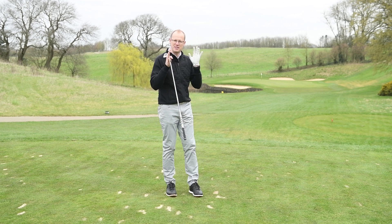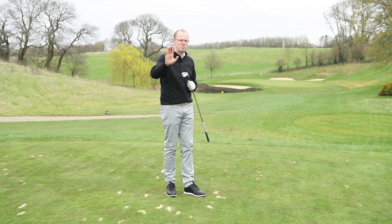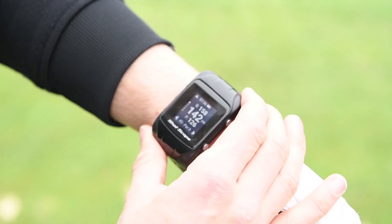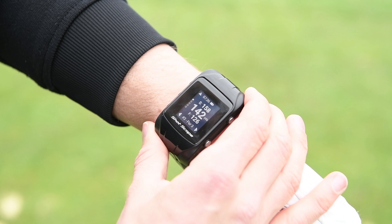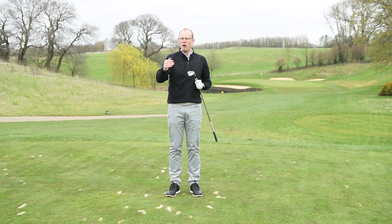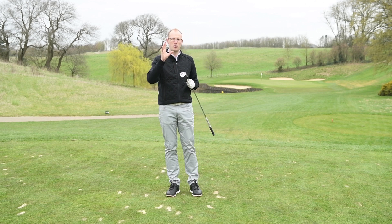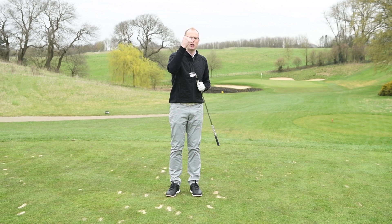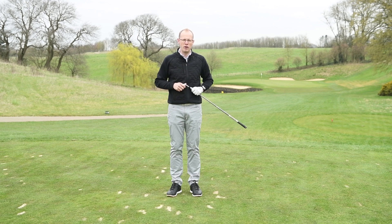For example, on the third hole here at the London Club, there's water short left. The front of the green is 127 yards and the middle is 142 yards, so you need to pick a club you know carries past 127. If you only know you hit your nine iron around 135 yards total, you don't know whether it carries over 127. Do some work on the range to find out how far you carry each club — use those numbers going forward and it could make a big difference.